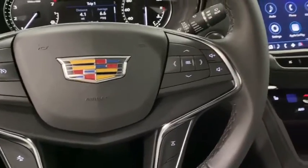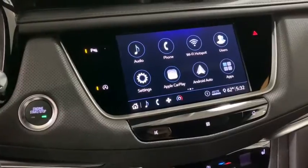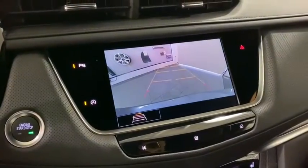Rear window defroster, trip computer, heated front driver and passenger seats, electronic stability control, remote keyless entry. This beauty will make even your house keys jealous. Drive it today.